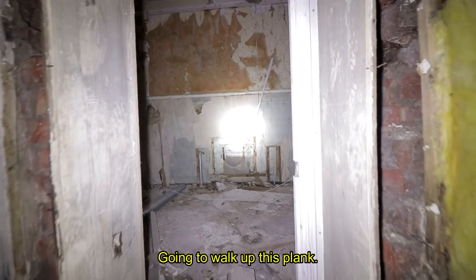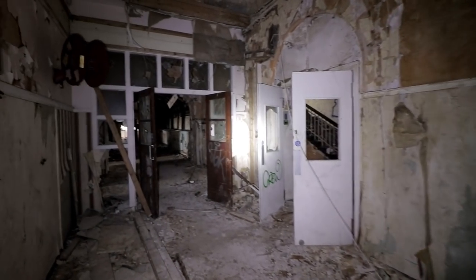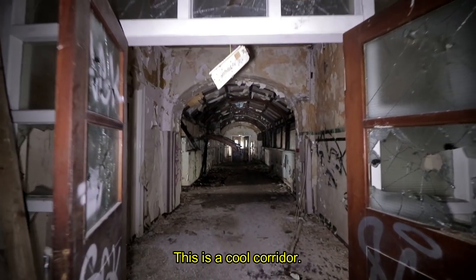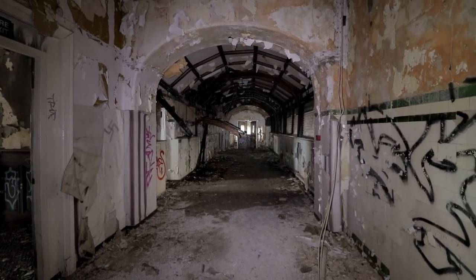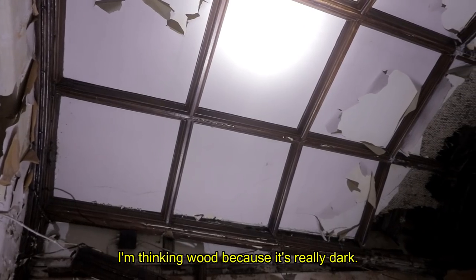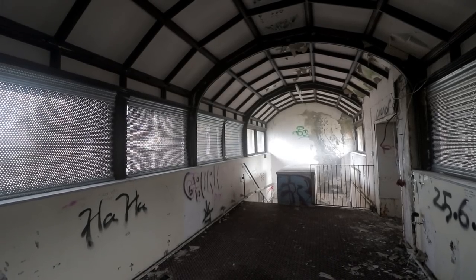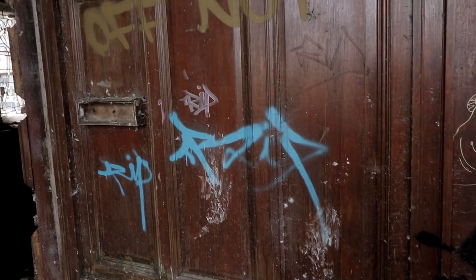I walk up this plank. This is a cool corridor. At the far end of the walkway is the connection to the flats that cover half of the former Royal Alexandra Hospital site. It was extended many times up until its closure in 1987, but wasn't left neglected for another 20 years.